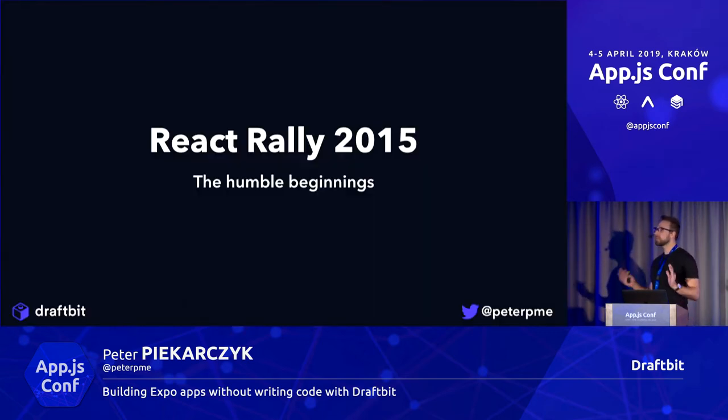Before I give you the what, the why, and the how of Draftbit and the problems we're solving, I need to tell you a story. This story goes back to React Rally 2015 — the humble beginnings. What did 2015 look like? React Native for Android wasn't a thing yet — we just had React Native iOS. We didn't have React Navigation. Relay for GraphQL was just announced at JSConf a few months before that. Think about what that ecosystem was like.